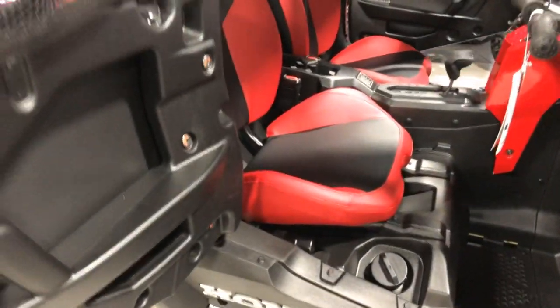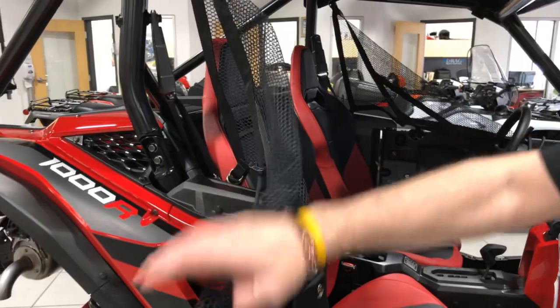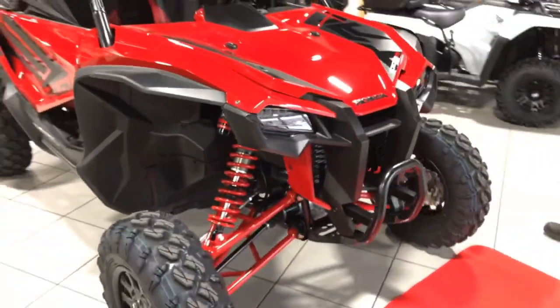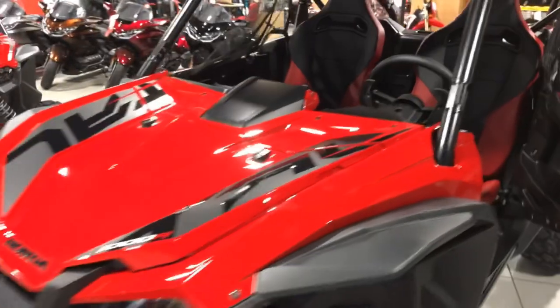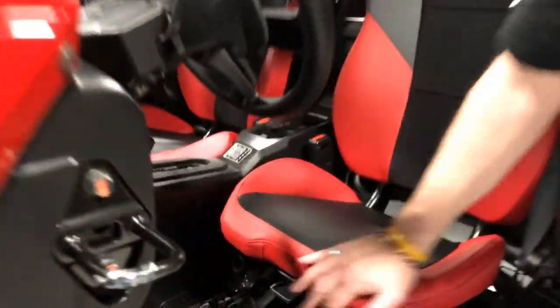Real nice bucket seats — they are adjustable on the driver's side. You've got your standard nets. Come walk around with me to show you the inside of this thing. Right here as you can see is where you have your adjustable seat.